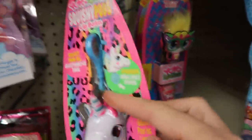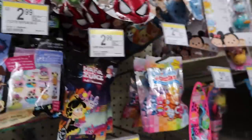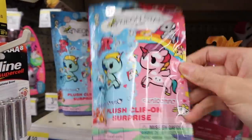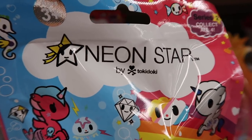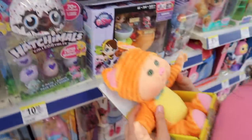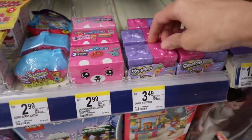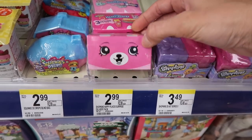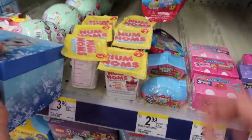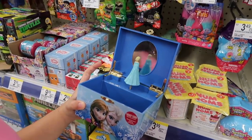Up here they have some Hatchimal blind bags. These are Neon Star by Tokidoki — plush clip-on surprises. They also have Cabbage Patch Kids, which are so cute. There's a cow one. And then they have Shopkins Season 7, Happy Places — this one's really cute, I've never seen that one. They also have Squinkies Drops Mystery Villa.